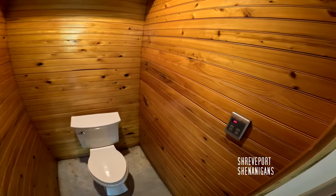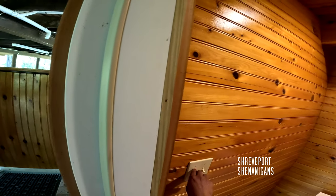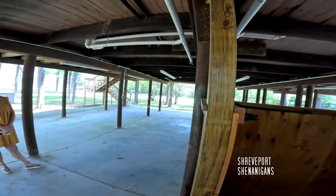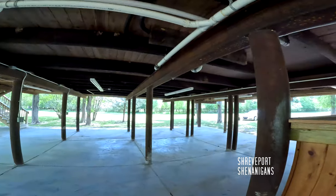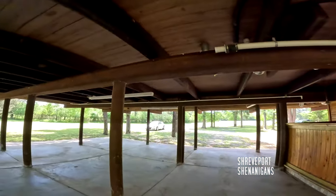The tankless water heater is there on the wall. If this place doesn't sell in the time that y'all want it to, Airbnb — that would be a great idea. It's in our pocket. We've actually had someone reach out recently wanting to long-term rent it.